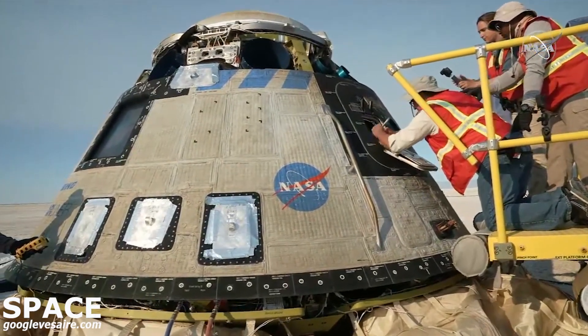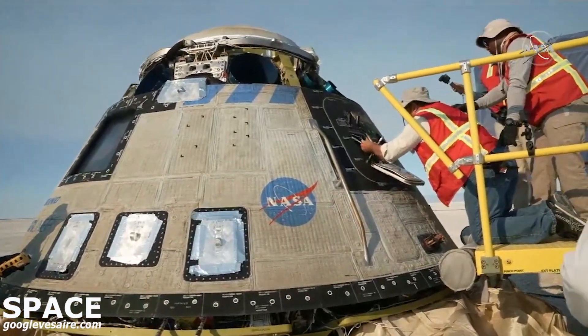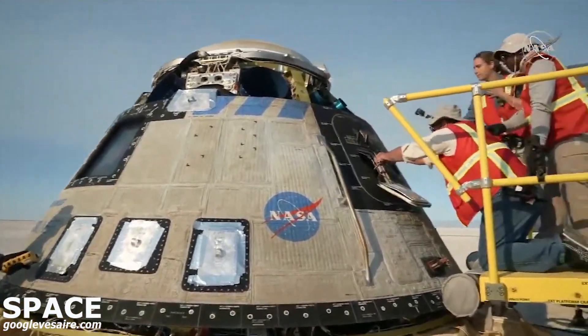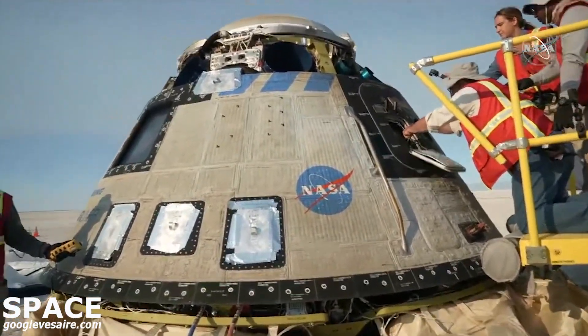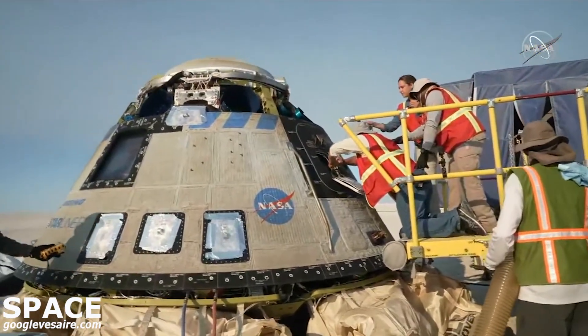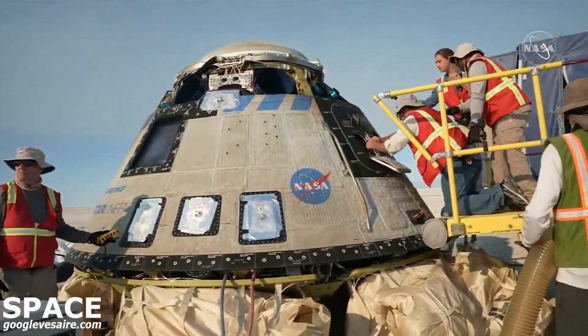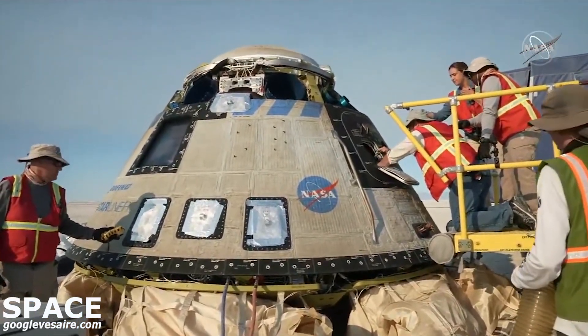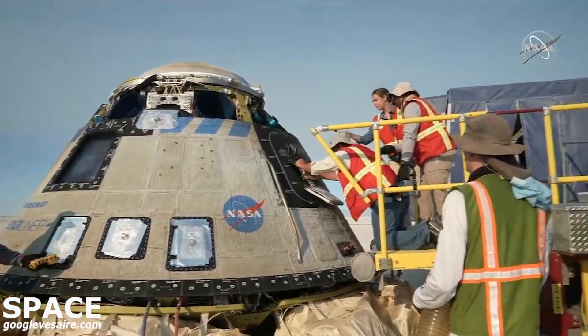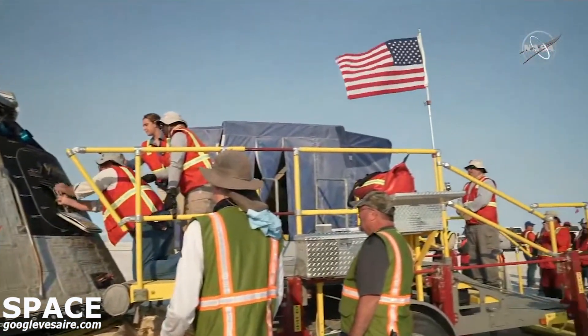The access panel on the hatch is getting opened up. There's a special tool that our lead hatch ops engineer is going to be using to get that open. The hatch can operate within a pretty small range of PSI differentials on either side — basically meaning we need to make sure that the pressure inside Starliner is relatively the same as the pressure out here.